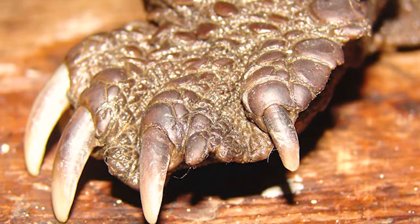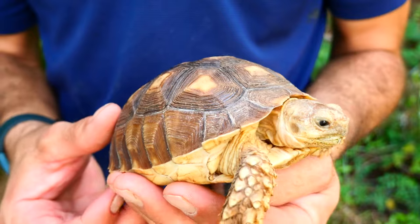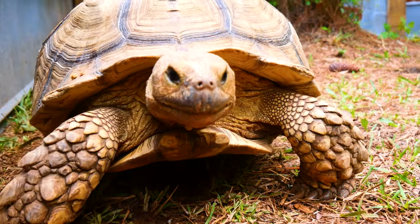Turtles are adapted for aquatic life with webbed feet or flippers and a streamlined body. Tortoises, on the other hand, live only on land and are designed for life in extreme climates.